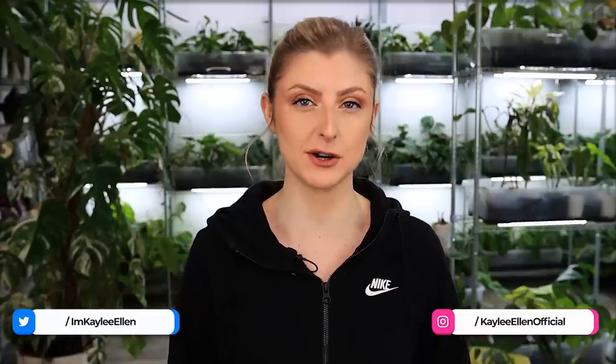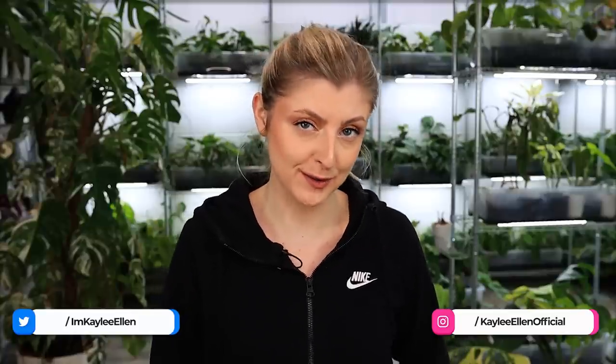Hello everybody, glad you could make it. My name is Kayleigh Allen and welcome to this week's video. Last week I showed you some of the interesting, pretty bits and pieces I found in my shop. Today I'm going to show you some not so pretty things I found in my shop, and I'm going to preface this by telling you a little story.